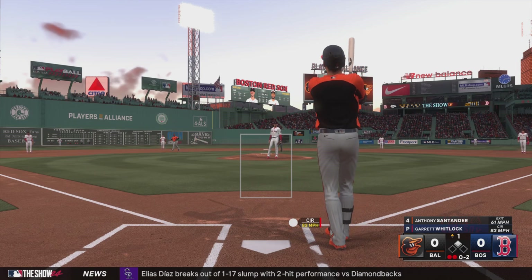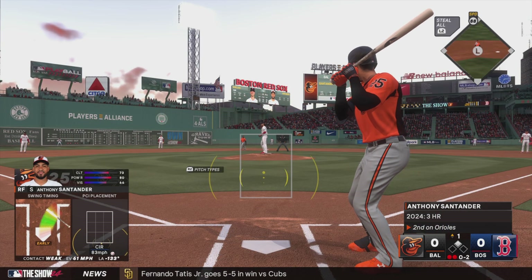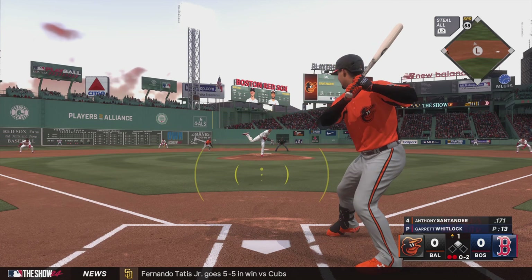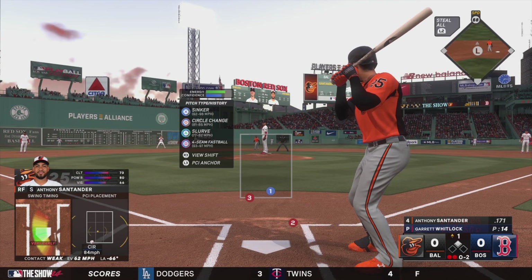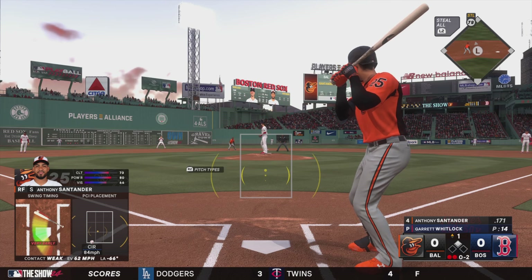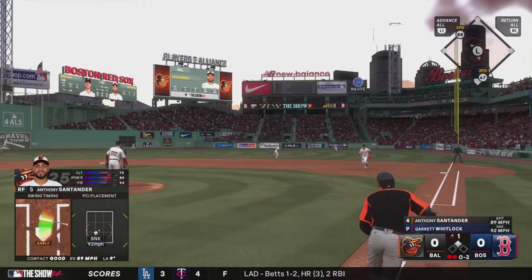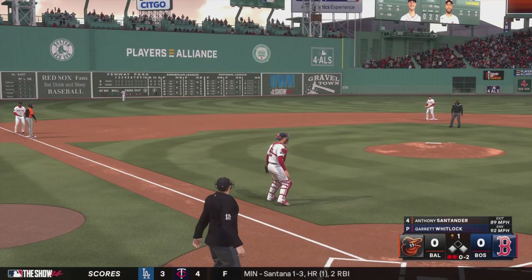That one fouled off. Runner at second, two down, here in the second game of the series. The 0-2 — line drive and a base hit into right. That'll put runners at the corners with two away.